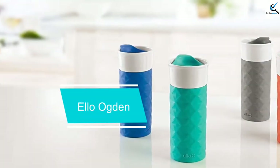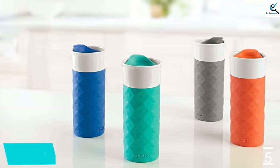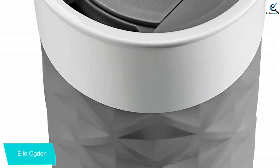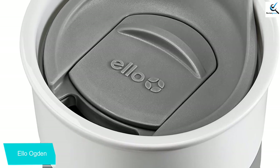Starting at number 5, we have the Ello Ogden. Plastic and stainless steel may be the new black, but mugs like the Ello Ogden certainly deserve a little credit. Unlike most travel mugs, this 16-ounce cup is made from ceramic, the original choice of coffee lovers everywhere. While stainless steel mugs can keep their contents warm for a while, nothing warms up cold fingers quite like ceramic in a silicone boot.